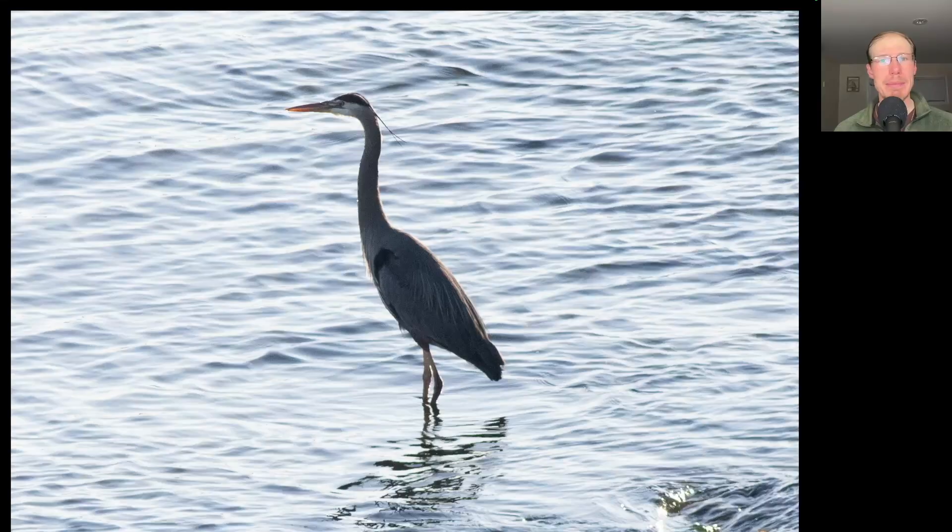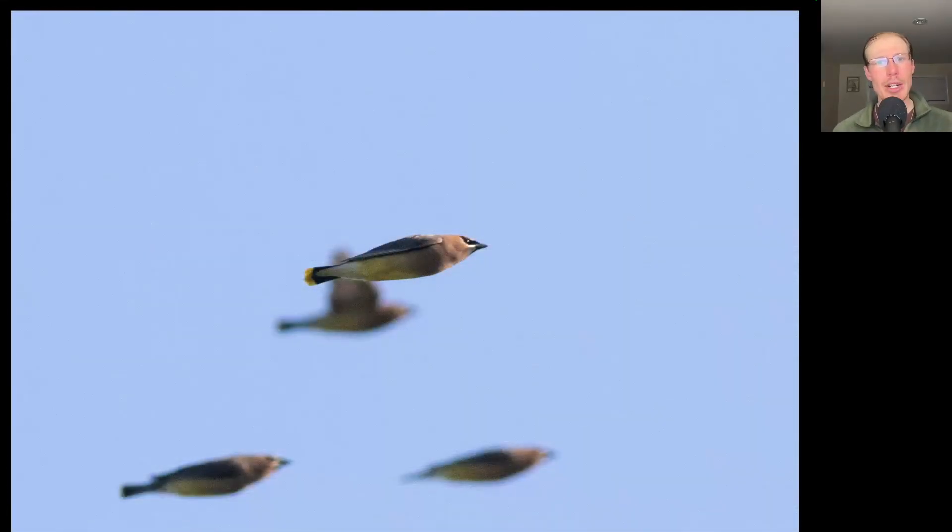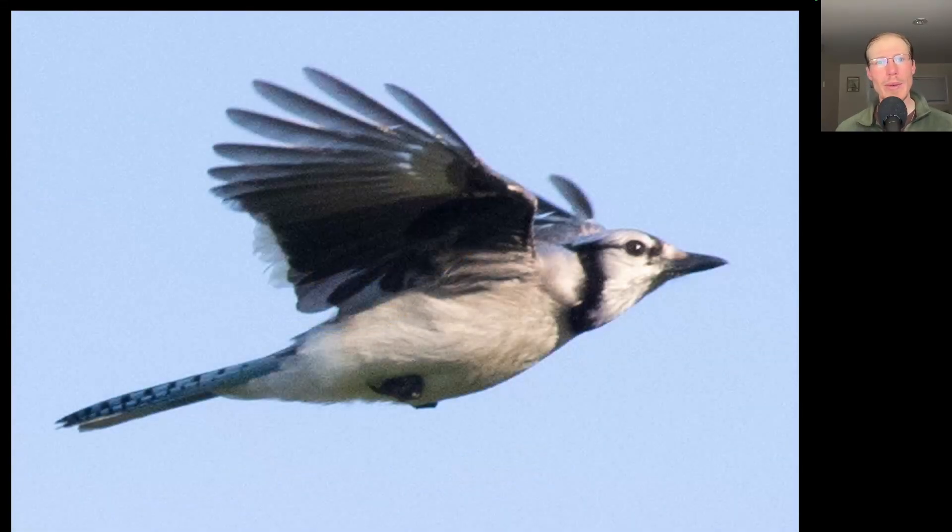Here's a great blue heron that was peacefully standing in the water in the early morning. It was a good morning to see migrating cedar waxwings — we had a few hundred of them in a few hours. We also had a few hundred blue jays migrating, but the numbers seemed to be slowing down compared to the thousands that we have been seeing over the past several weeks.